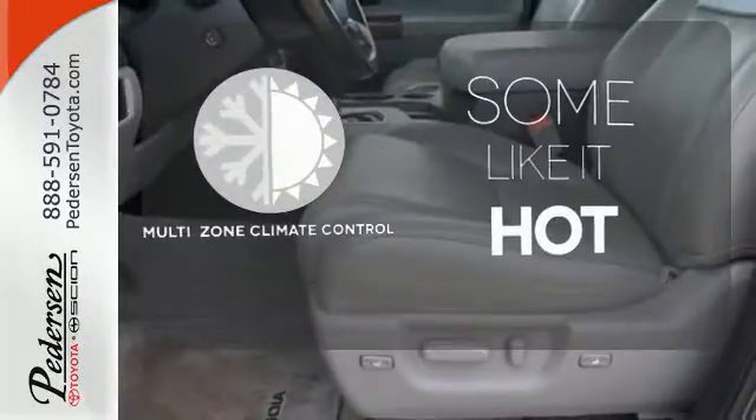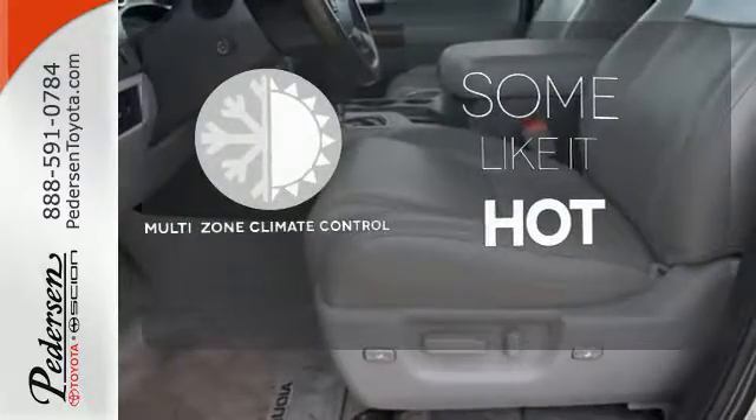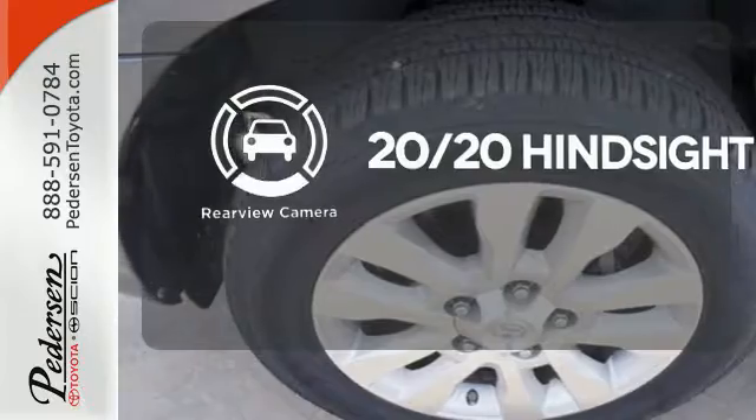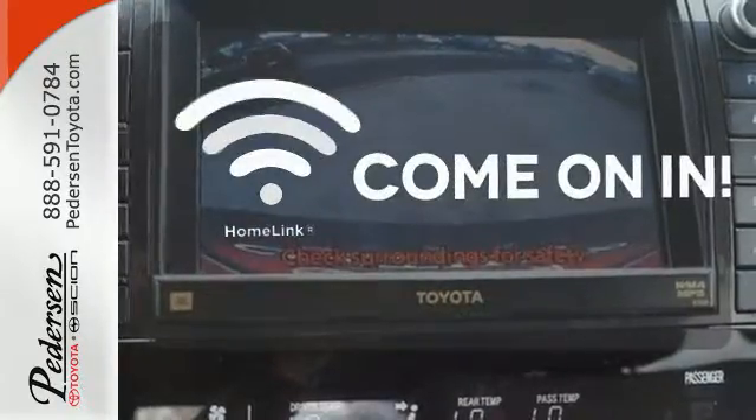Multi-zone climate control lets you and your passengers pick a personal temperature. See objects previously out of sight with the rear view camera. Doors open and your path is well lit with HomeLink.